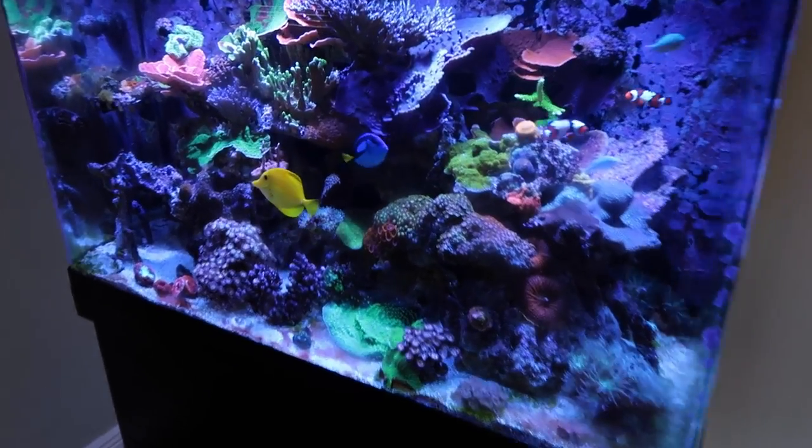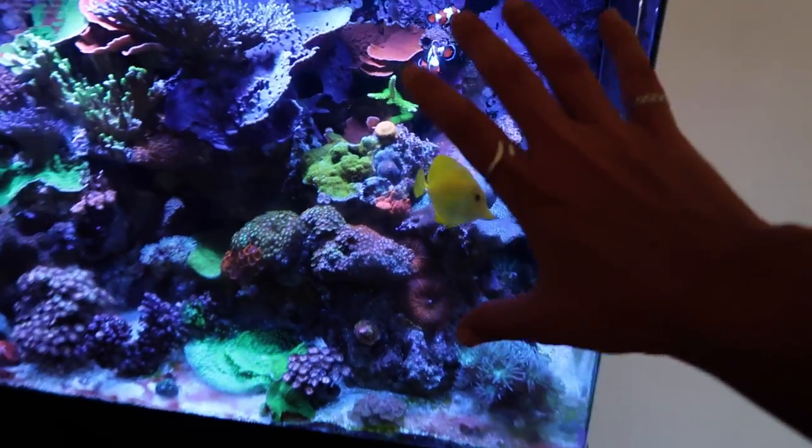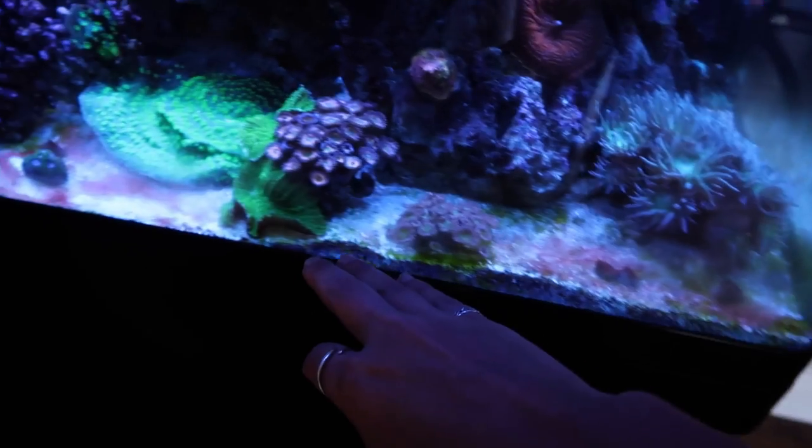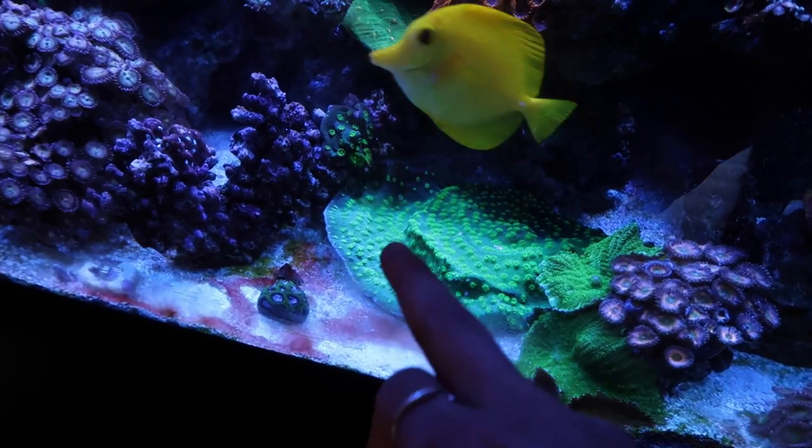I also have some pretty exciting news that I'm gonna share with you guys today — something that you could do after this video, so stick around. I have not cleaned my glass since water change day, like a week and a half ago, so that's hence the dirty glass. But other than that, growth is still popping off, especially on this side — this side looks freaking fire.